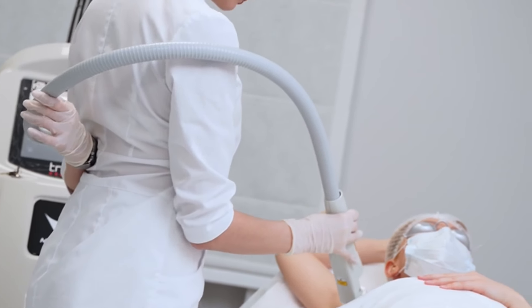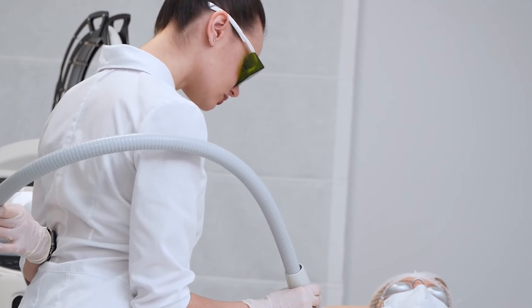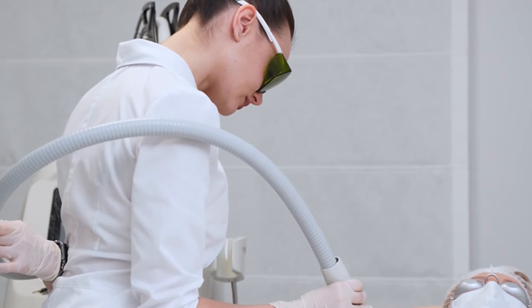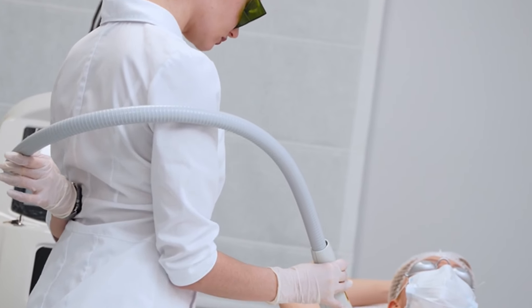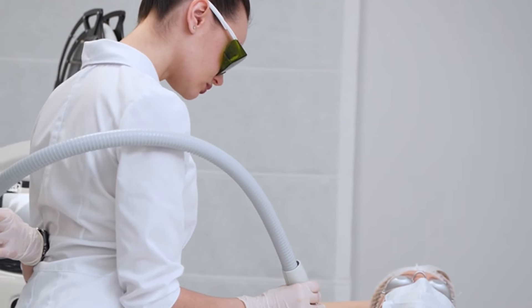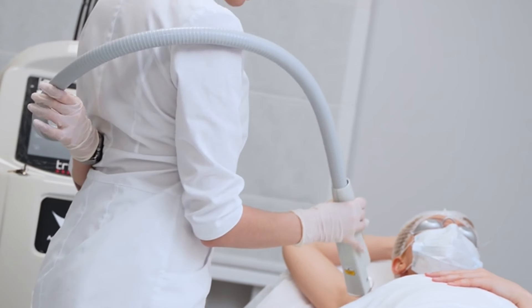First, consider the clinic's reputation and experience. Look for clinics that have been established for several years and have a strong track record of successful treatments. Reading reviews and testimonials from previous clients can give you a good idea of the quality of service you can expect. Additionally, check if the clinic employs certified and experienced professionals who specialize in laser hair removal.